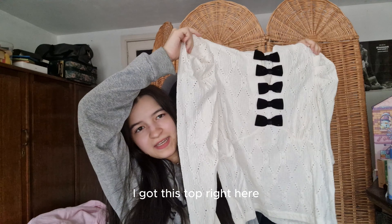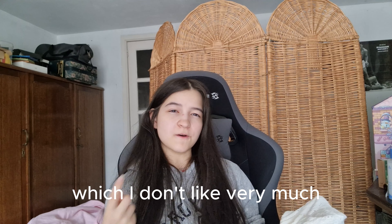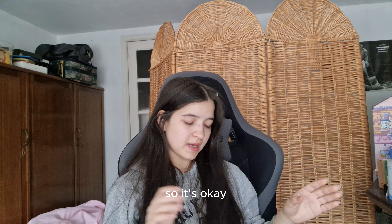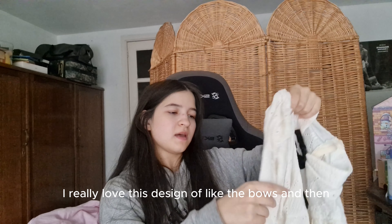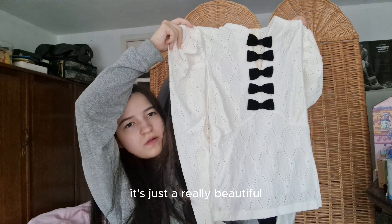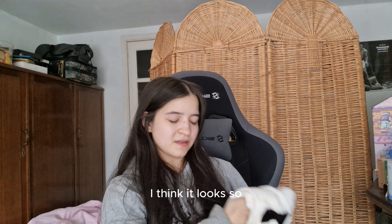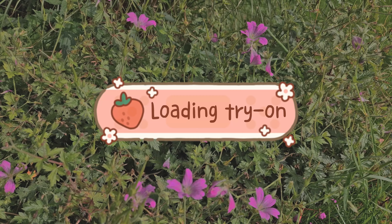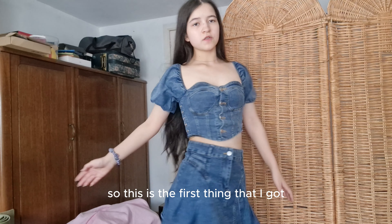Last but not least, I got this top right here. It has puff sleeves — it's actually see-through, which I don't like very much, but I can always wear something under it, so it's okay. I really love the design with the bows and the pattern on the sleeve. It's just a really beautiful piece — it looks so darling.